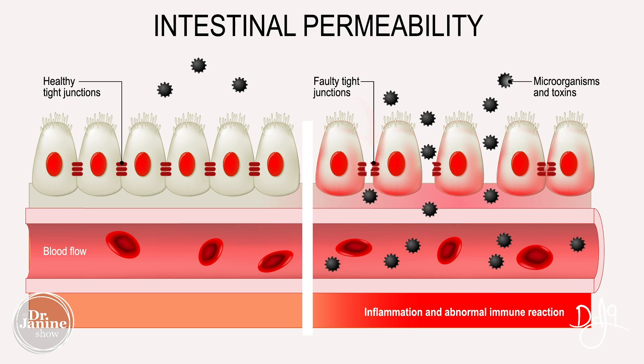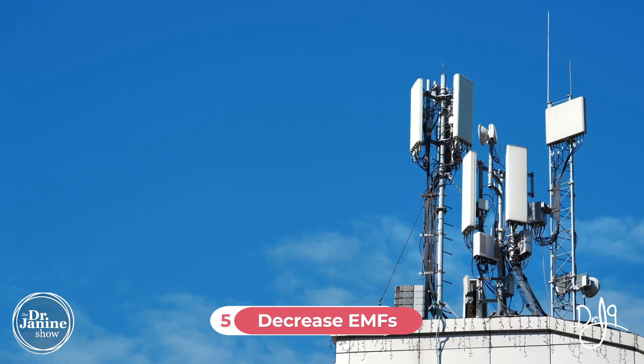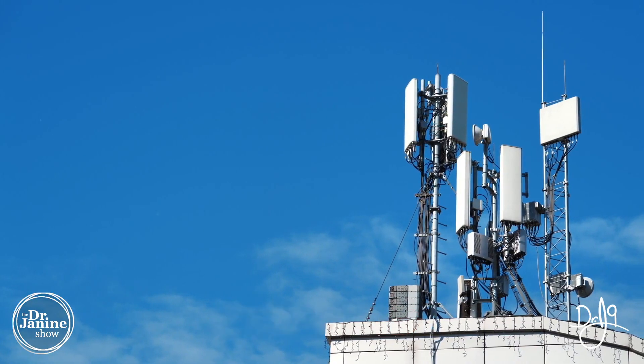Tip number four is to fix the leaky gut. Those tight junctions that have opened up need to be repaired. The good news is it only takes about five days for that to start to happen — it is restorative and reparative, but you have to take the right steps. In my video called 'The Science of Leaky Gut — Everything You Need to Know About Leaky Gut,' I have all the tips on how to repair your leaky gut.